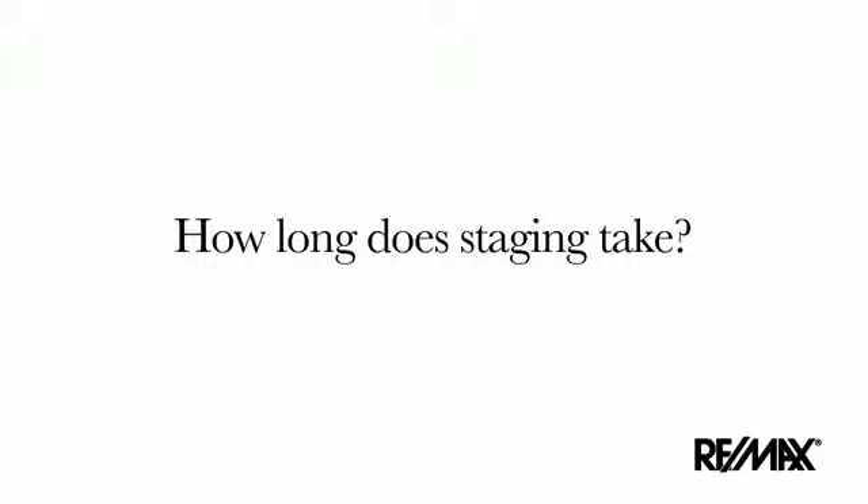How long does staging take? The staging process can take as little as a couple of days, or as long as a week or more. This depends on the level of improvements required. Completing the required staging job based on time and budget will help get your home sold quickly and for the best price.